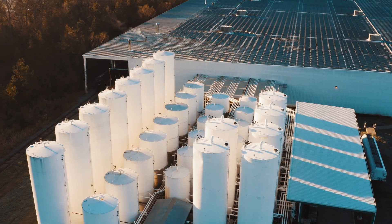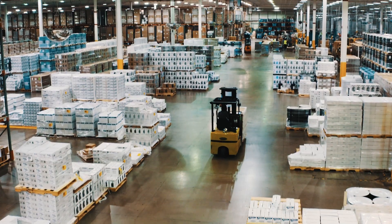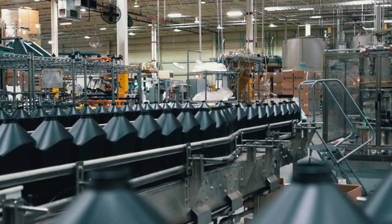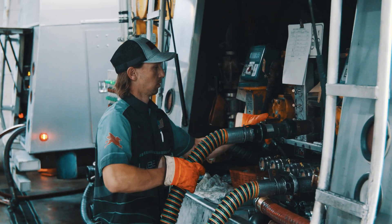We've got a number of facilities where we blend and package lubricants and have a warehouse to support the shipping and inventory. We have a vast ability to package anywhere from a two ounce bottle all the way up to delivering bulk deliveries to our customers' manufacturing facilities.